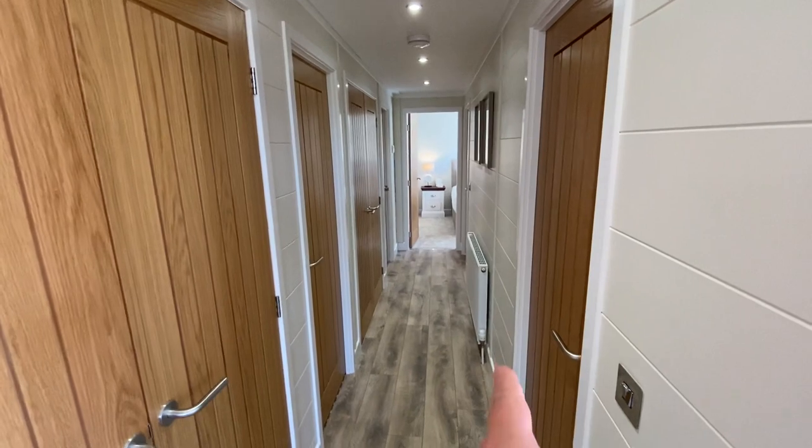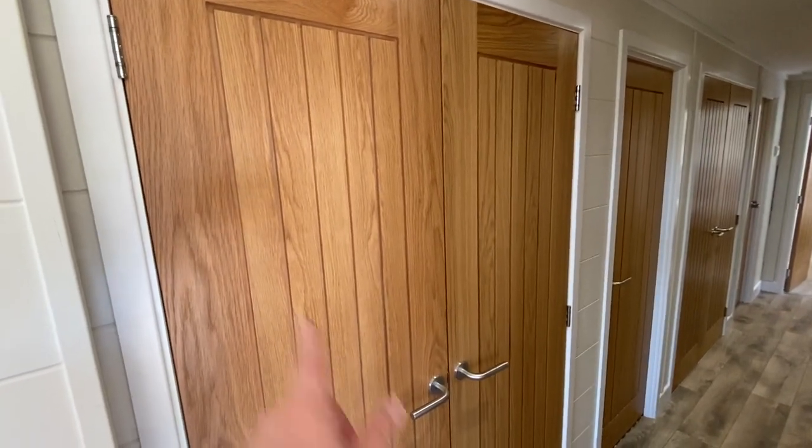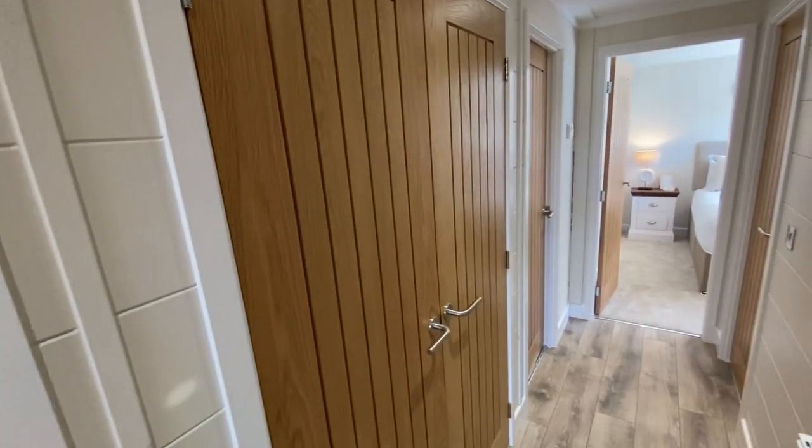The hallway takes you down into the sleeping accommodation and bathrooms. You've got lovely feature solid wood doors throughout the home. There's a cupboard where the boiler is with ample storage, and we've incorporated as much storage as possible — including another set of double doors that take you through into further storage.